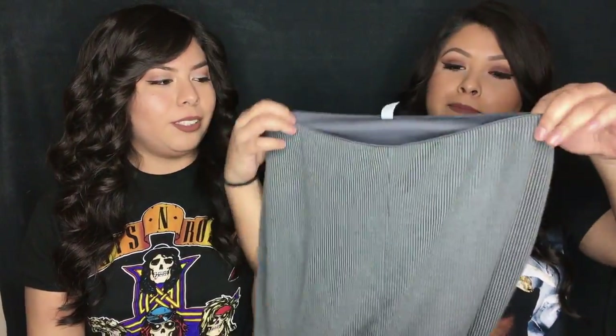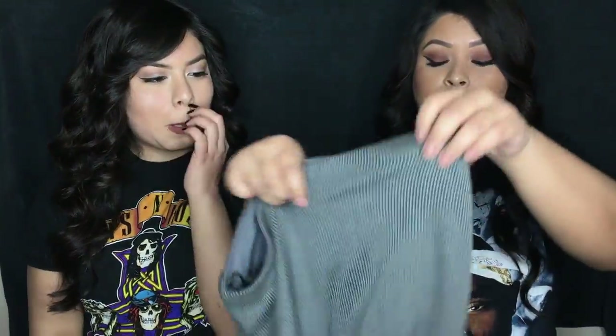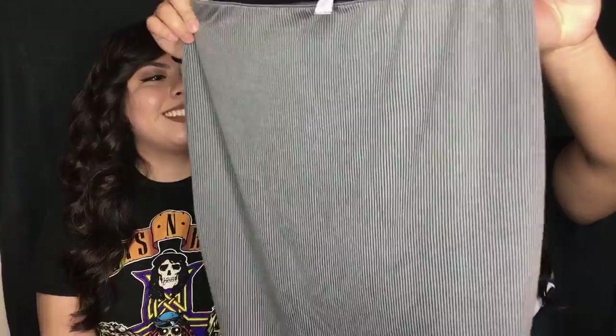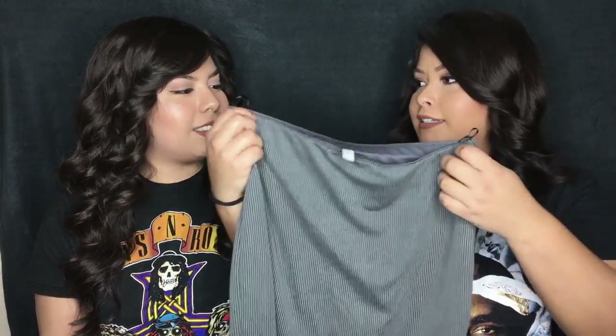I grabbed this skirt — it's a basic cotton skirt. The material is really soft and I like that the lines were going down. The cut is supposed to be in the front but I'm going to wear the cut on the back because I found it kind of weird in the front. I'll wear this maybe with a crop top, and it was also only five dollars.